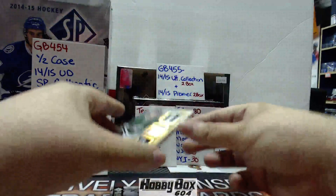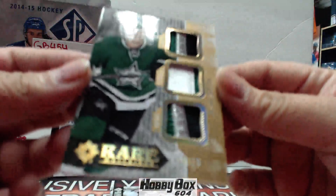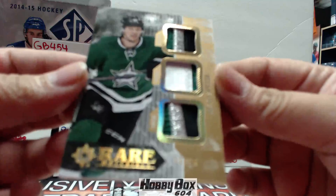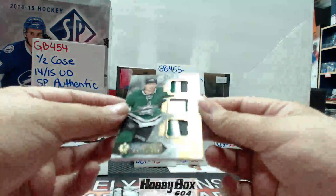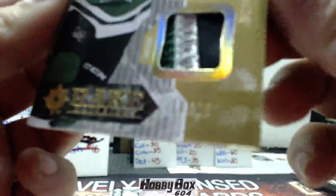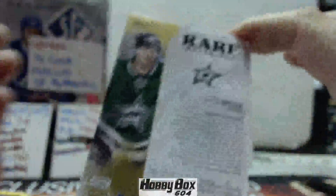Next we have a Jason Spezza out of 15 — patch, patch, patch, triple patch. There we go, that's nice. It's for Dallas.